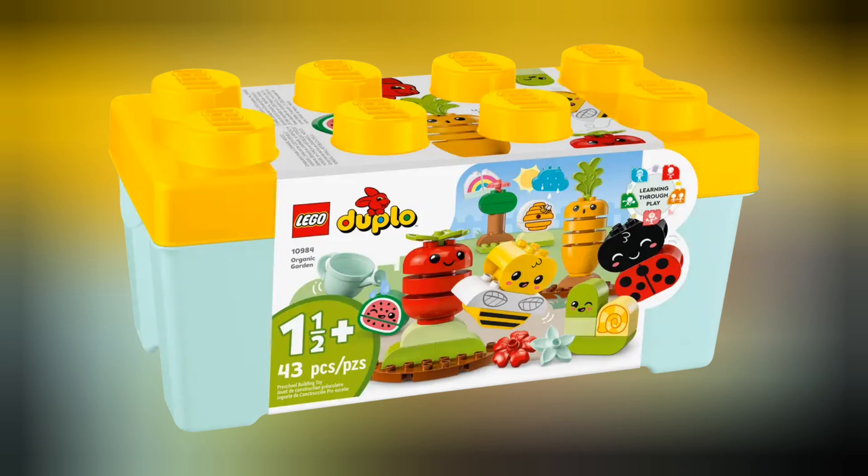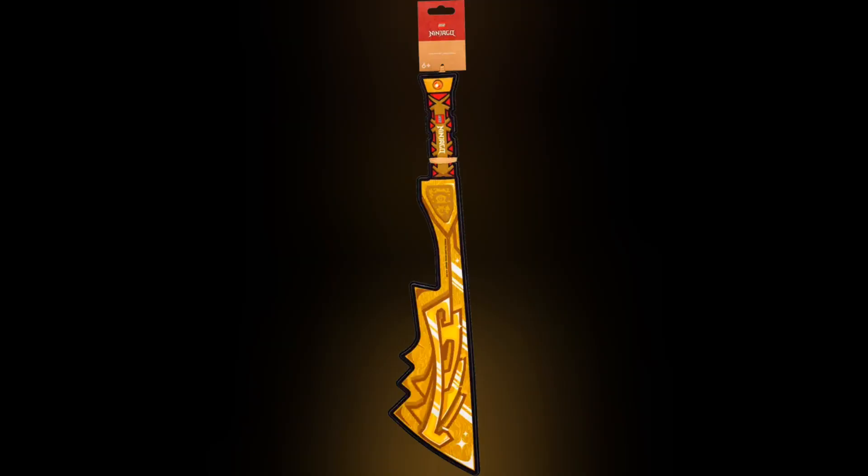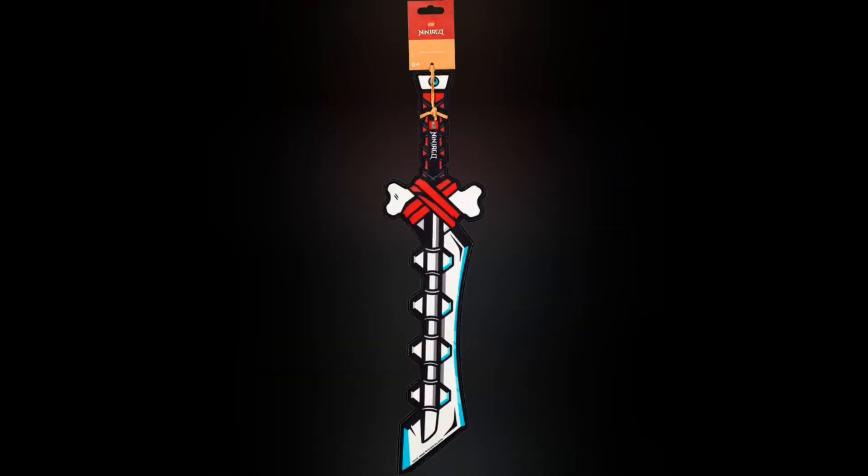Next we have set 10984 Organic Garden. This set retails for £39.99 and contains 43 pieces. For Lego Ninjago we have two brand new Kids Toy Swords. First up we have the Golden Sword, retailing for £8.99, and we have the Skeleton Sword, also retailing for £8.99.